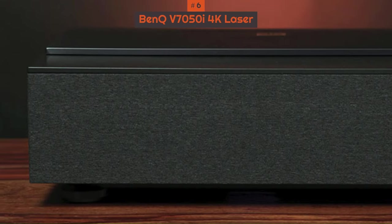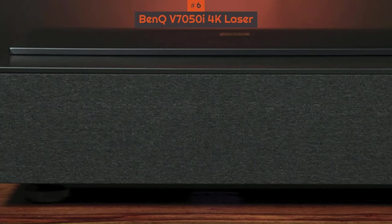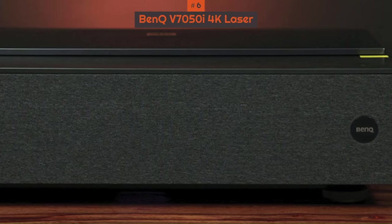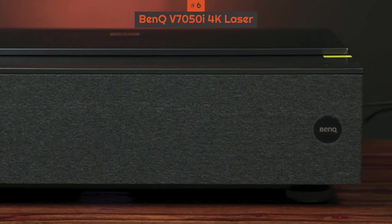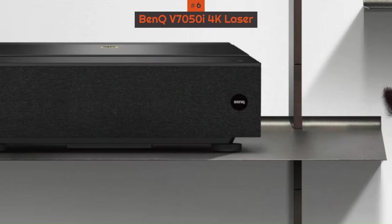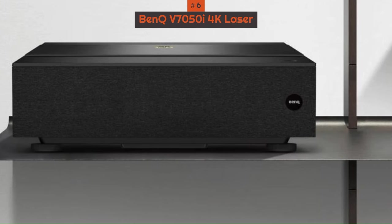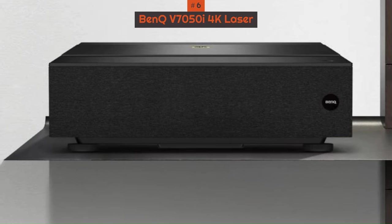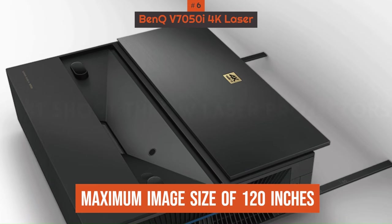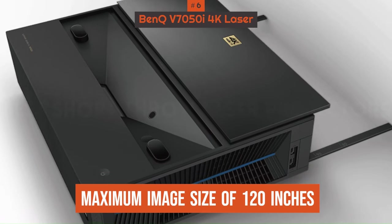And of course, it's an ultra-short throw projector, meaning those with smaller spaces or who just don't want to hang a projector from their ceiling and like to keep it all neat and tidy near the screen will prefer this setup instead. The V7050i will throw an image up to 100 inches from just 8.7 inches from the screen and can produce a maximum image size of 120 inches.